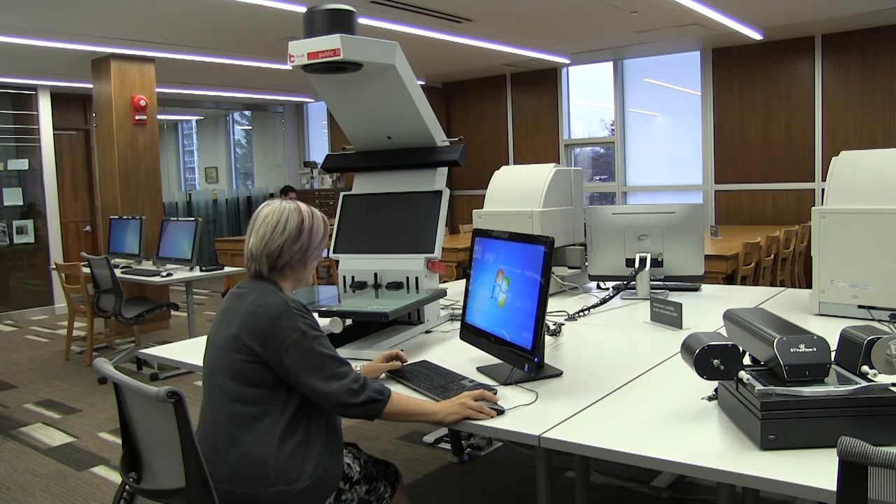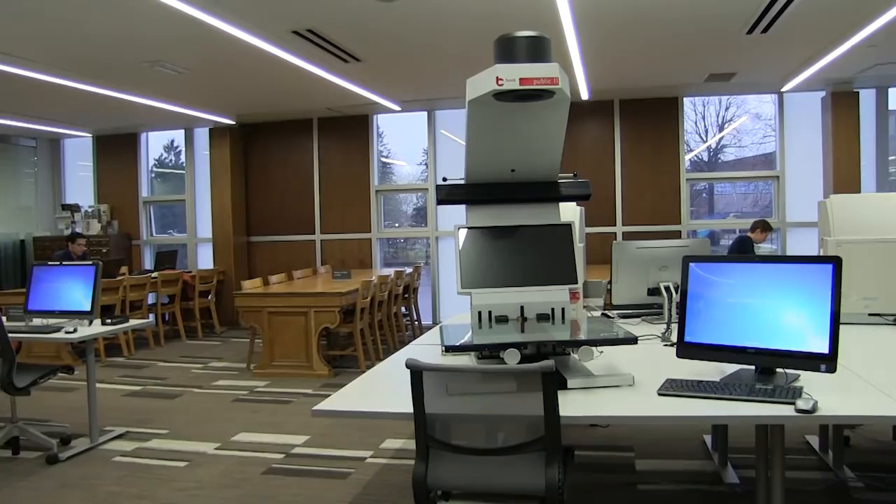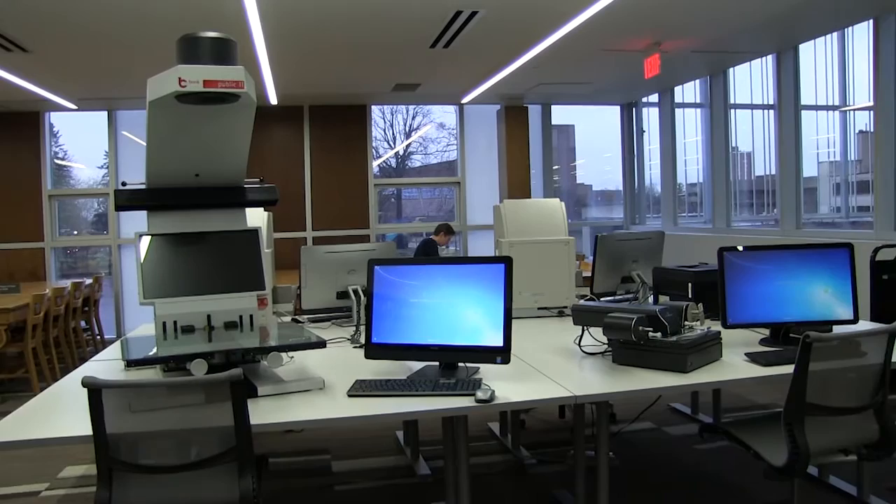Karen Ball-Pyatt, history librarian at the KPL, describes what the library went through to obtain the scanner. We were approached by the Waterloo Region Branch of the Ontario Genealogical Society and they wanted to make a donation to us as sort of a legacy project. We decided that scanning the directories would be a good project, and we went forward with their donation and applied for a Waterloo Regional Heritage Foundation grant.